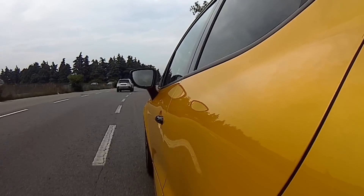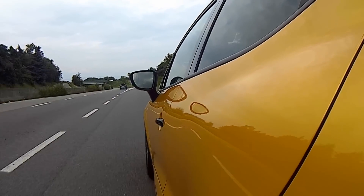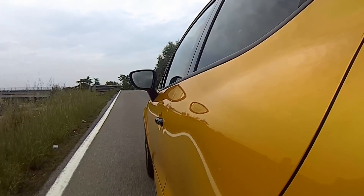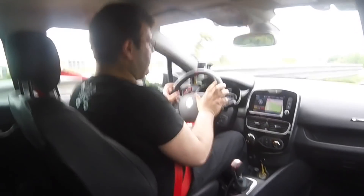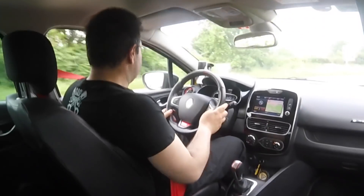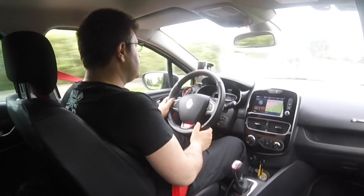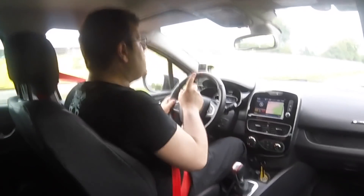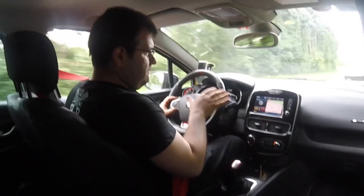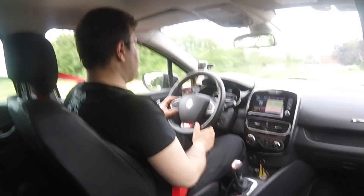Bella, potente, semplice. Ti butto dentro due marce per rallentare e il cambio reagisce bene. Comunque ritornando al discorso degli automatici: i nuovi ATF a 8 marce potrebbero essere comparabili come velocità.